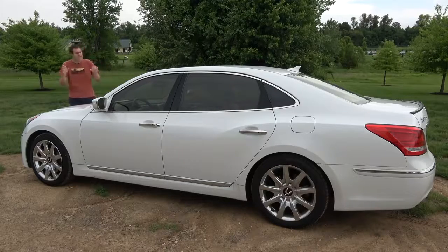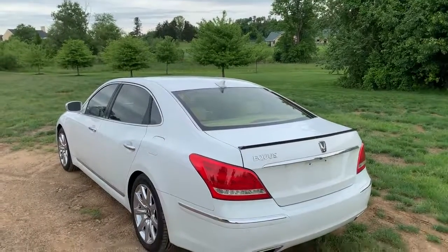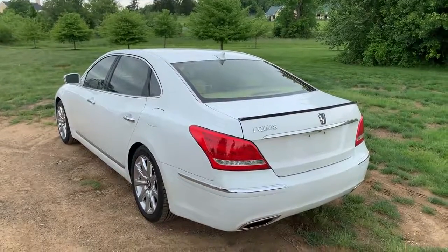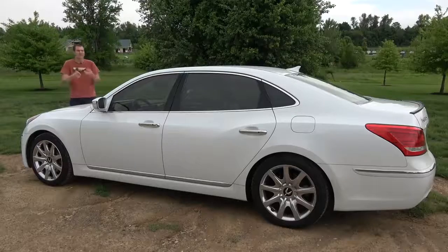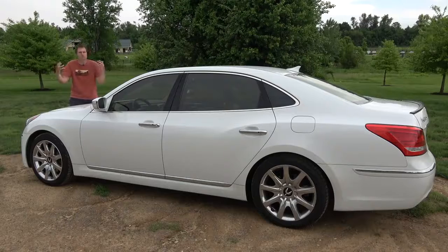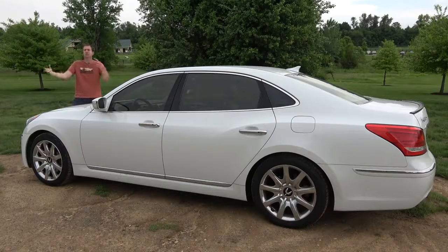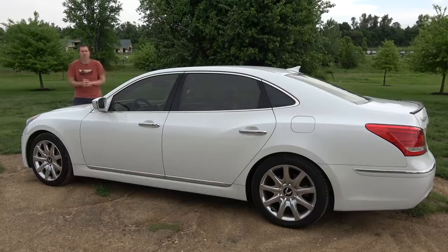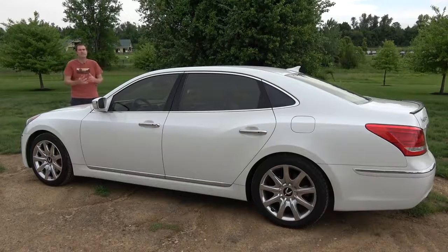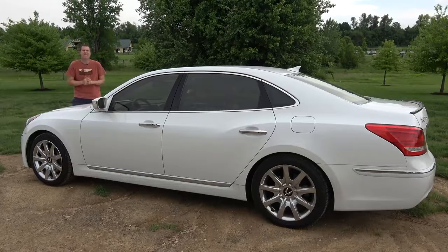The Equus came out here in North America for the 2011 model year, and Hyundai wanted to come out with a full-size luxury sedan that would rival the Mercedes-Benz S-Class, the Lexus LS, and the BMW 7 Series, and include all of the features of those cars, but at a more affordable price for buyers who weren't hung up on having a luxury car brand name. Unfortunately, Hyundai quickly discovered the same thing Volkswagen had discovered when they launched the Phaeton — that generally speaking, those people don't exist.